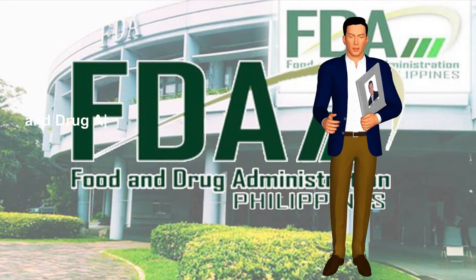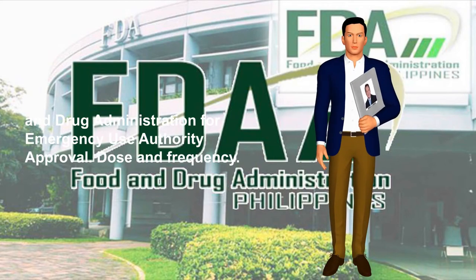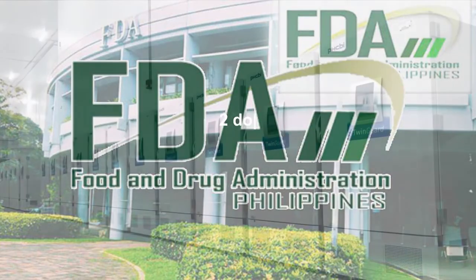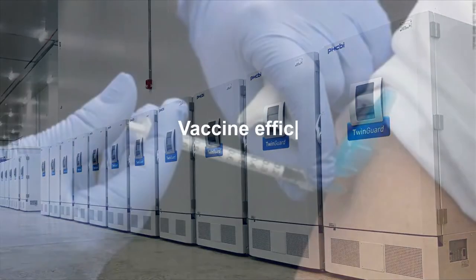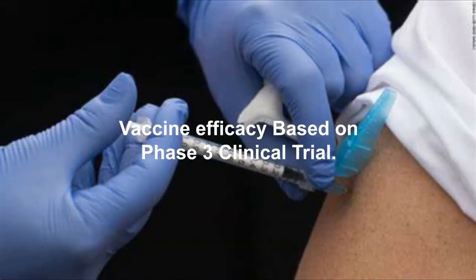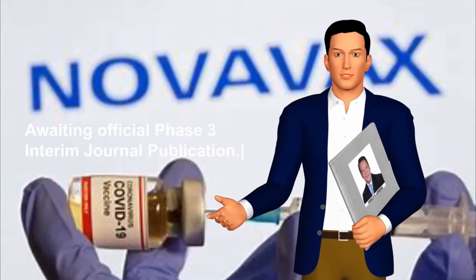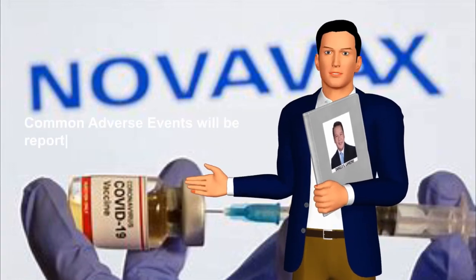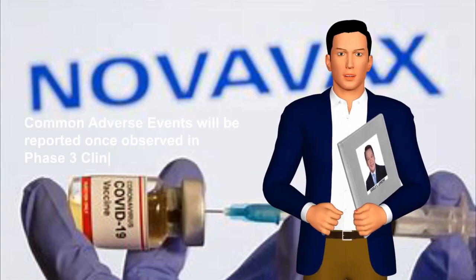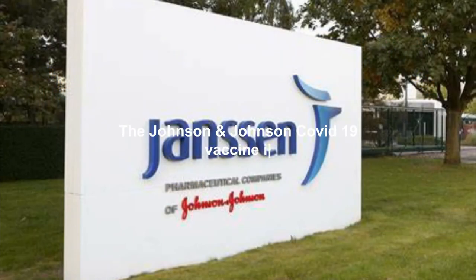Technology platform: protein subunit. Did not yet apply to the Philippine Food and Drug Administration for Emergency Use Authority approval. Dose and frequency: two doses, 21 days apart. Storage requirements: two to eight degrees Celsius. Vaccine efficacy based on Phase 3 clinical trial: awaiting official Phase 3 interim journal publication. Common adverse events will be reported once observed in Phase 3 clinical trial.